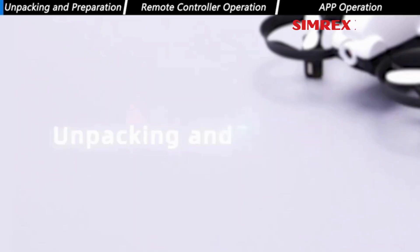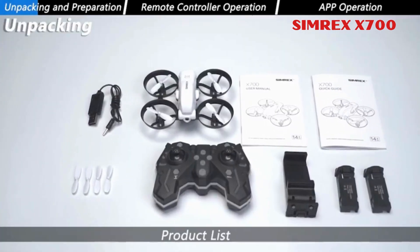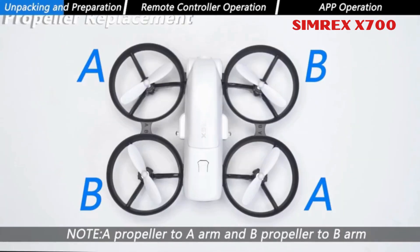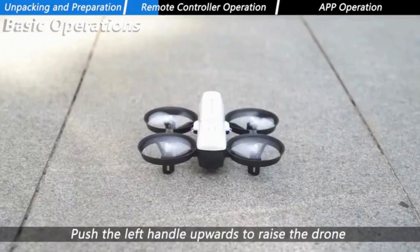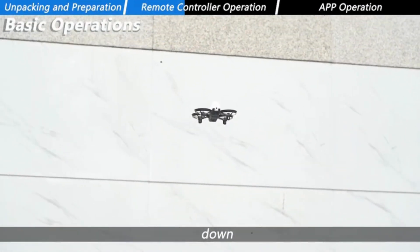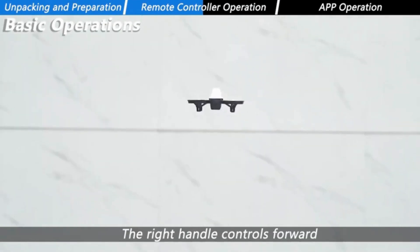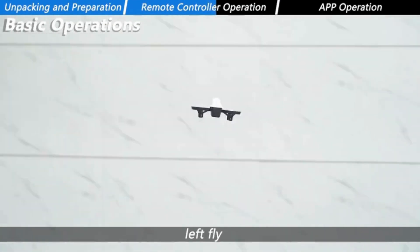Number 3. Simrex X700. The Simrex X700 drone is equipped with a 720p HD camera with a 90-degree adjustable lens, offering a broader field of vision. It features Wi-Fi real-time transmission for live video viewing on your phone, allowing you to capture and record moments in real-time. The drone incorporates optical flow positioning to enhance flight stability by monitoring ground movement continuously.